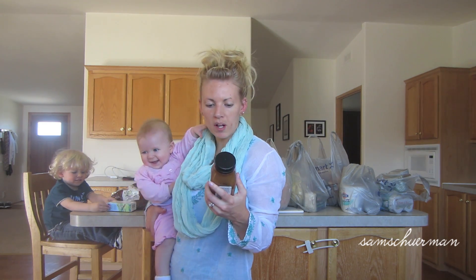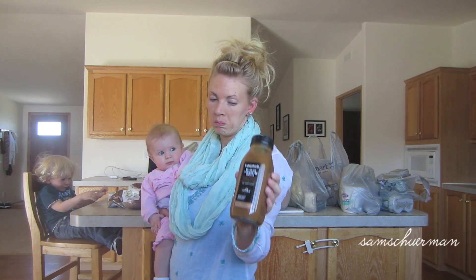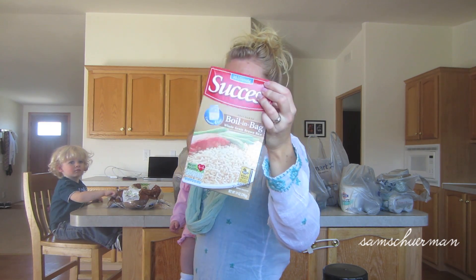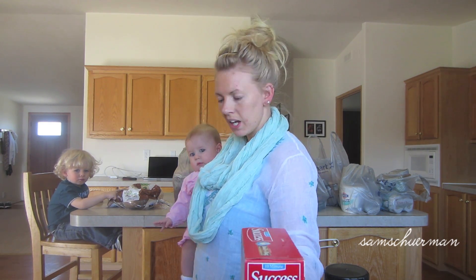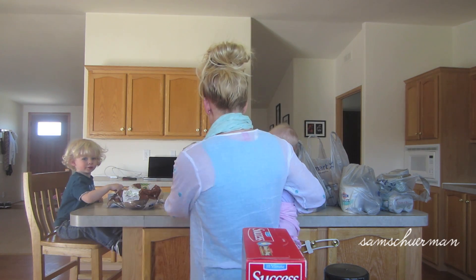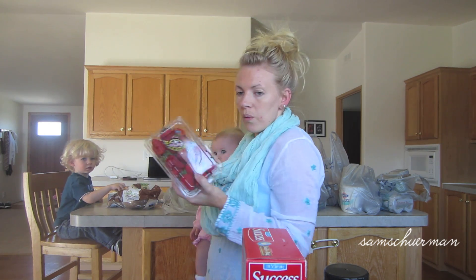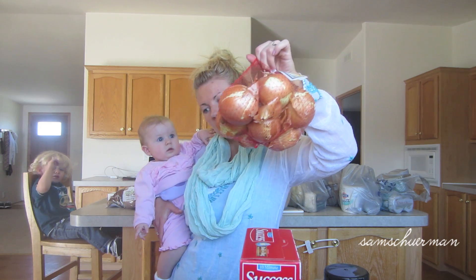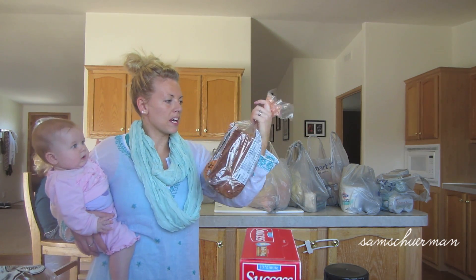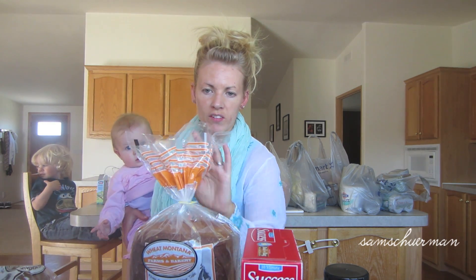We got some Market Side balsamic vinaigrette dressing — we haven't tried this before, so we'll see how it goes. We got some Success boil-in-a-bag brown rice because it's so easy to make and quick. We got some goat cheese — goat cheese is delicious, and Phoenix loves it. We got some strawberries and onions. I also got some Healthy Loaf high fiber flax and sunflower bread — it is so good, it's got little sunflower seeds in it, softest bread ever.